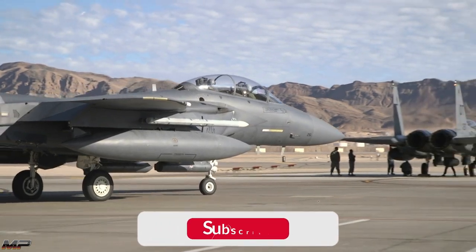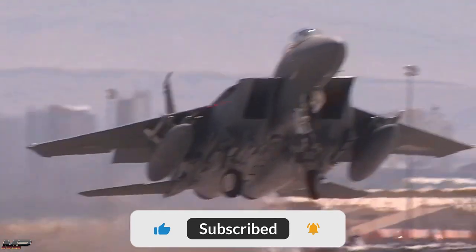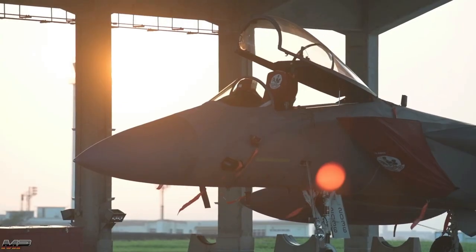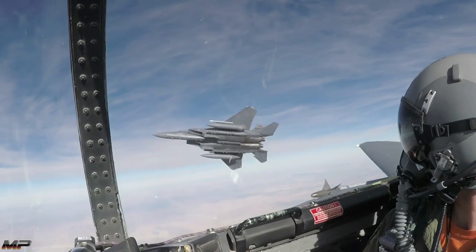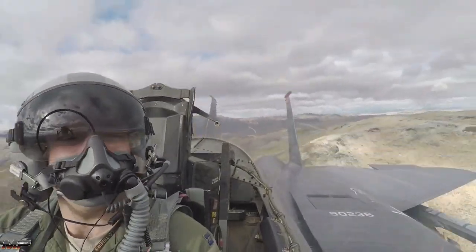The McDonnell Douglas F-15E Strike Eagle, one of the best multi-role fighter aircraft in the world today. Based on the dominant F-15 Eagle air superiority fighter, the Strike Eagle takes the highly capable F-15 platform and makes it a powerful air-to-ground strike aircraft.